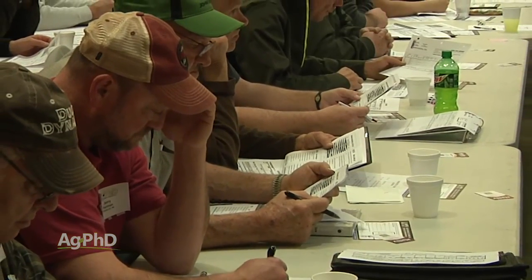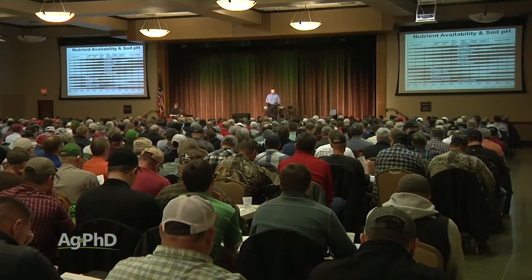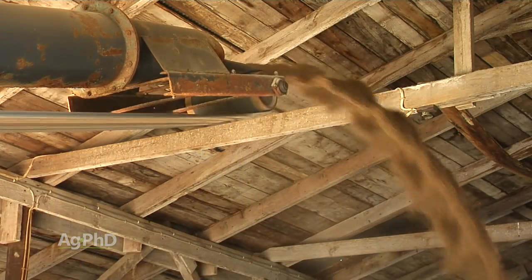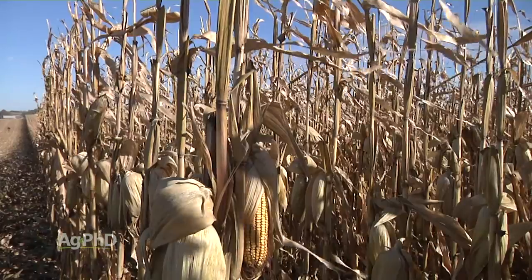Everybody is looking at how to cut costs going into next year. The number one thing you're going to get out of this is to figure out where your fertilizer dollar is best spent. Without tests, without data, we're all just guessing. Rather than guessing — especially in a coming year where we want to keep our costs down — we've got to know how to read that soil test so we can keep our fertilizer bill low, and yet take whatever dollars we are spending on fertilizer, invest it properly, and get a great return.